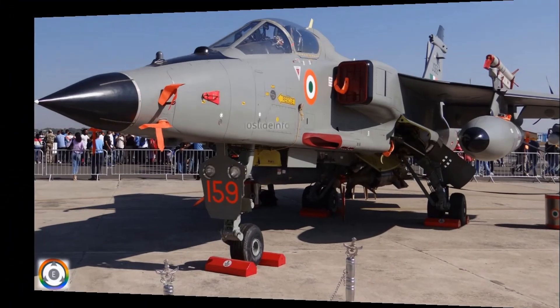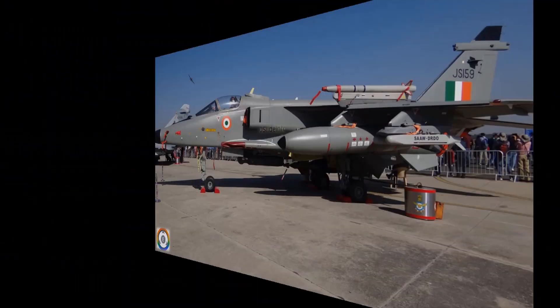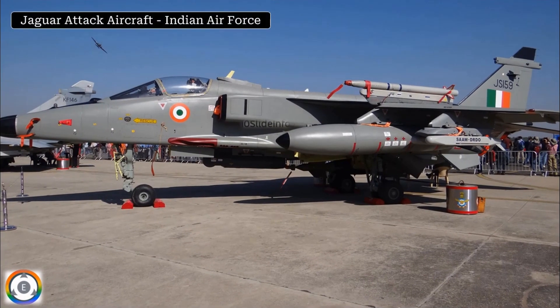These are the clicks of the Jaguar attack aircraft which are being operated by the Indian Air Force. One more click of the same Jaguar attack aircraft.